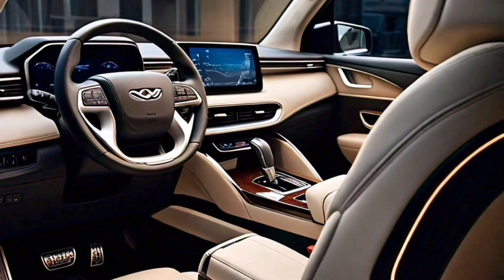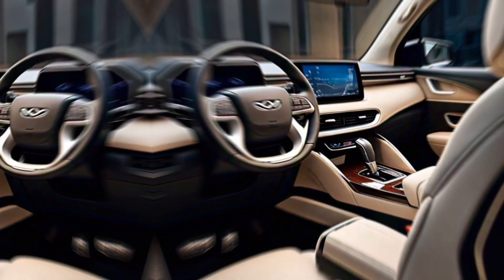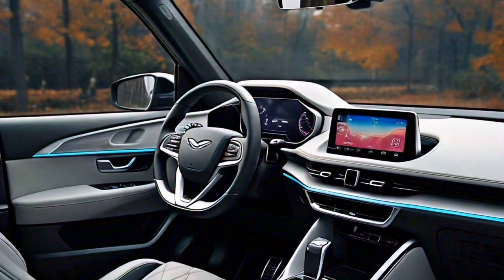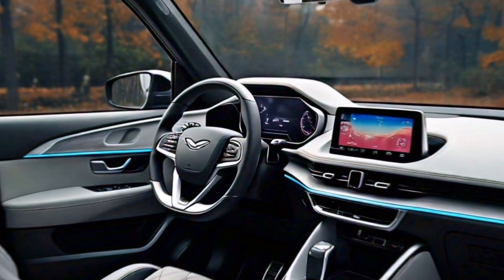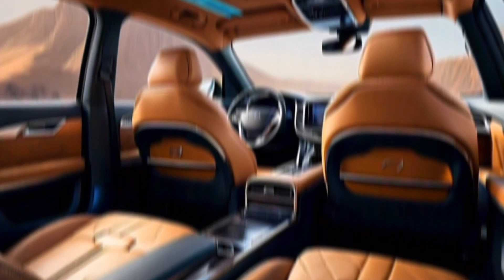Moving inside, the cabin is spacious and comfortable, with ample legroom and headroom for all five passengers. Premium materials and a sleek dashboard with a large touchscreen infotainment system create a truly upscale feel. Heated and ventilated seats are also available to keep you comfortable in any weather.